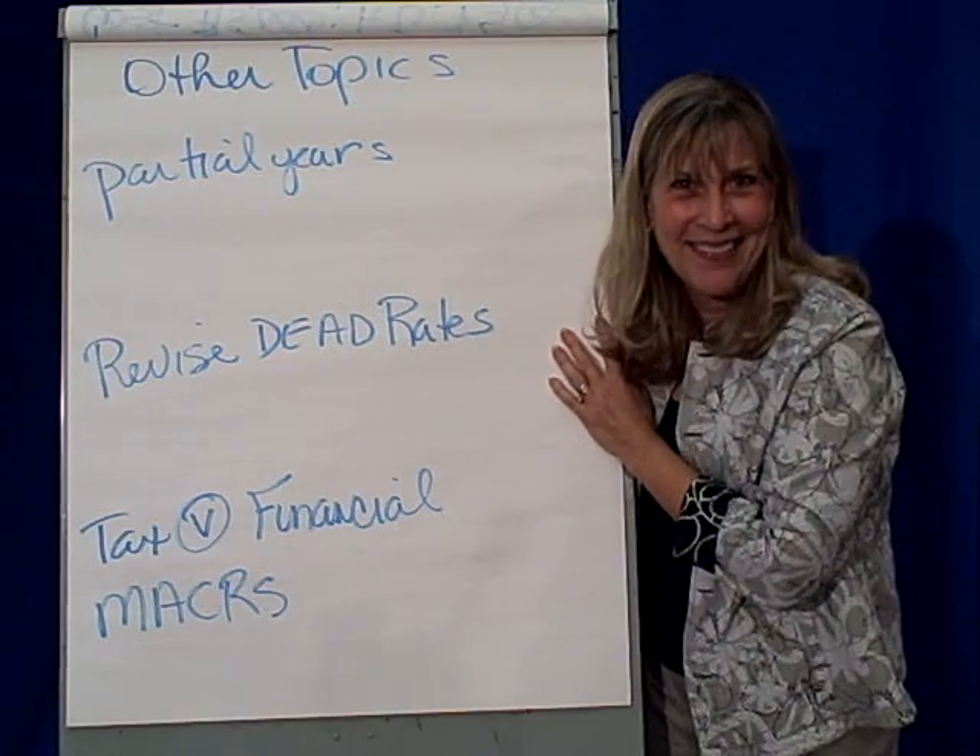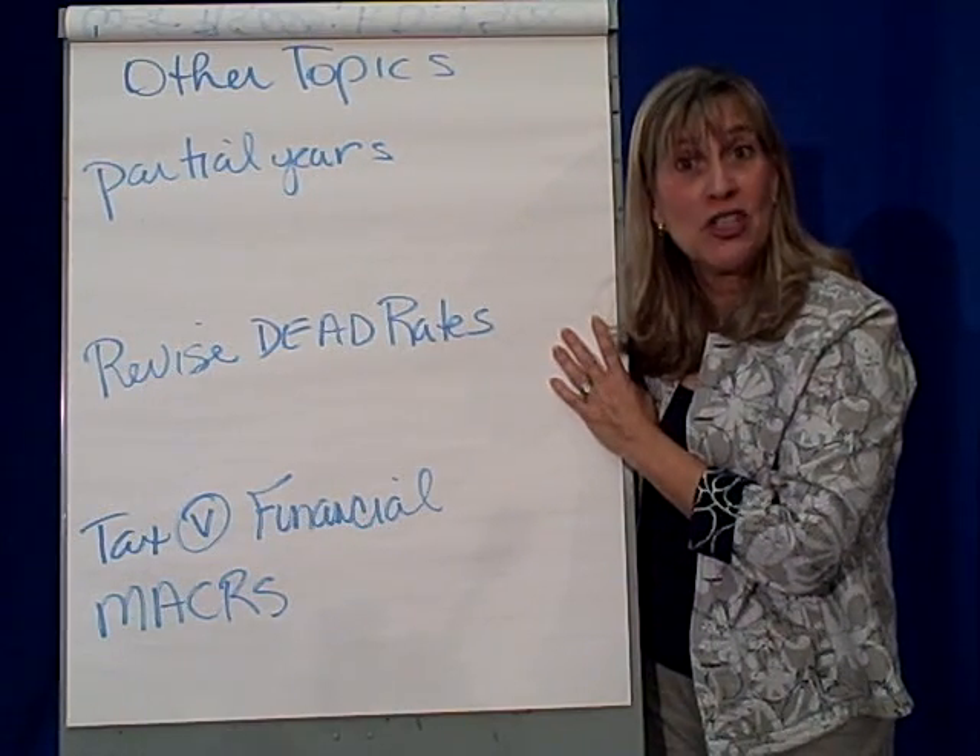So as you can see, there are lots of other things to think about when we deal with depreciation.